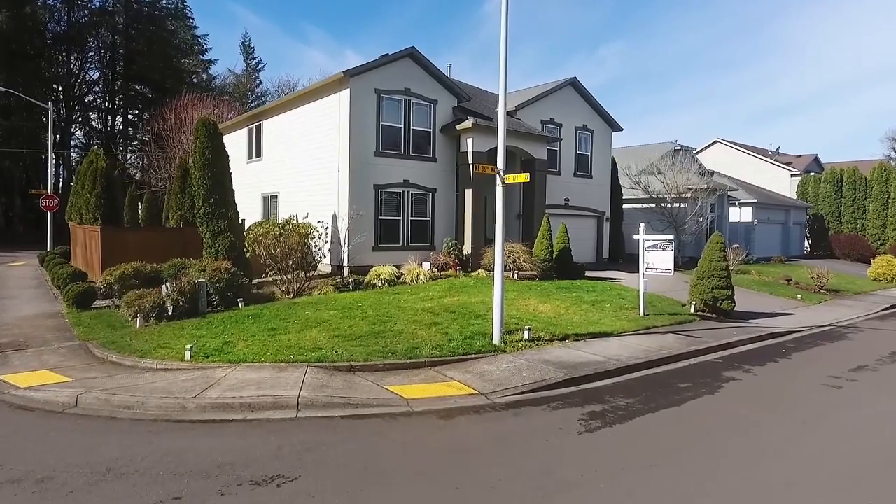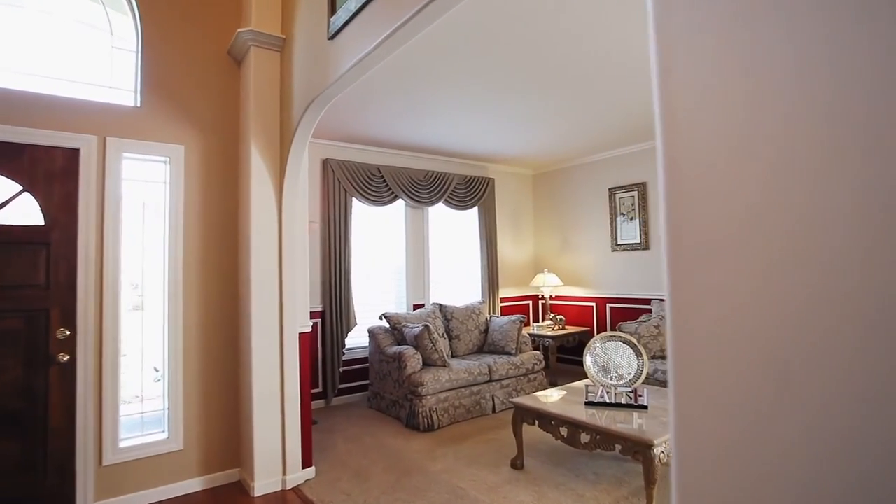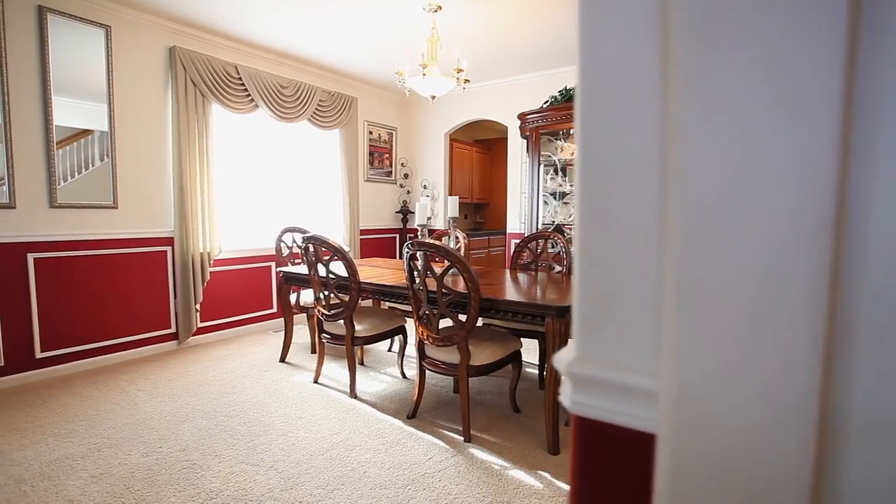Heading inside, you'll discover a light and bright interior with a desirable open floorplan and custom details including elegant wainscoting.